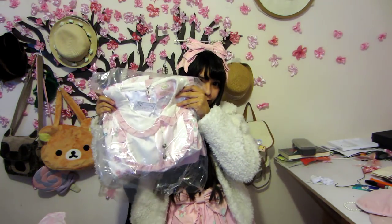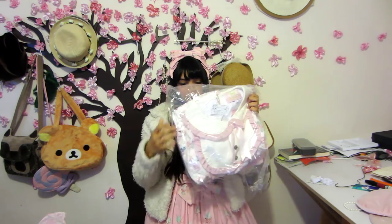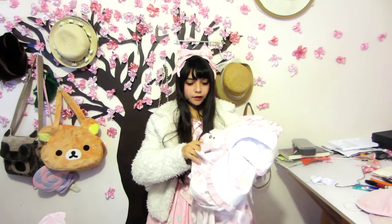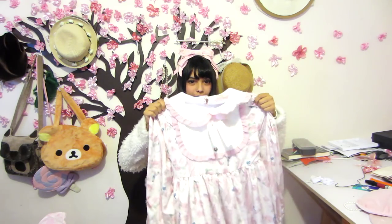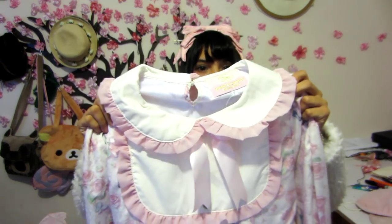I hope you are able to see it well on camera because this dress is gorgeous. The fabric is everything that you expect from an AP — it's a nice and smooth chiffon, very high quality.